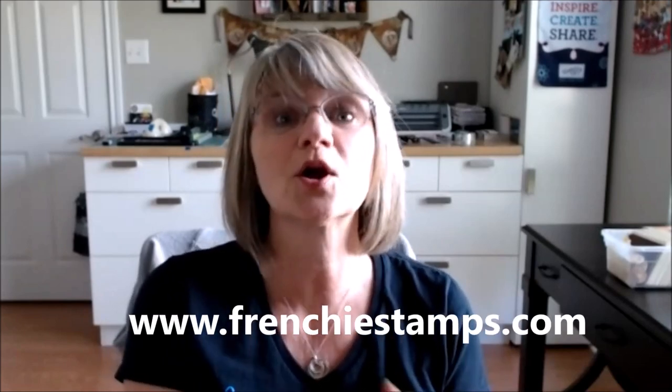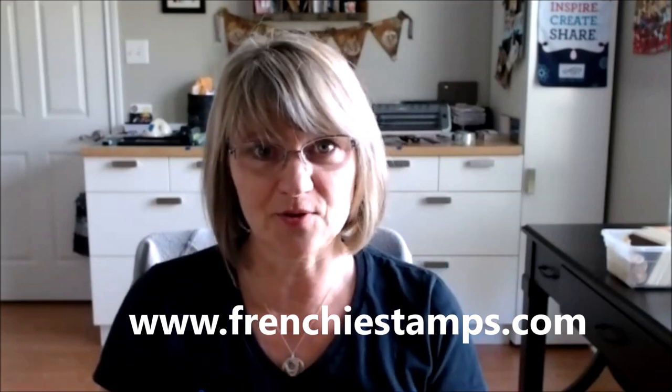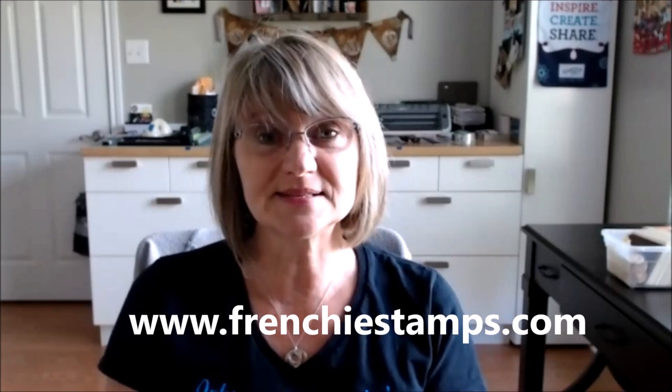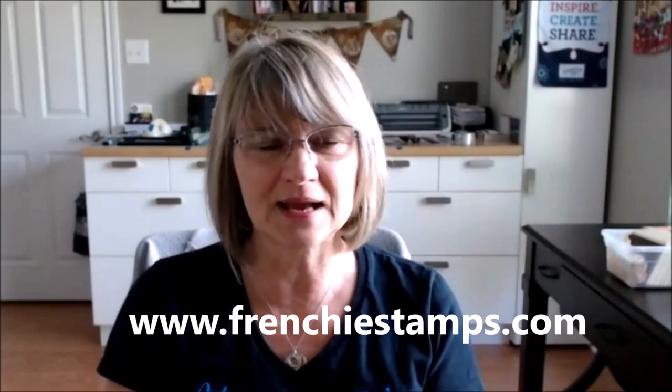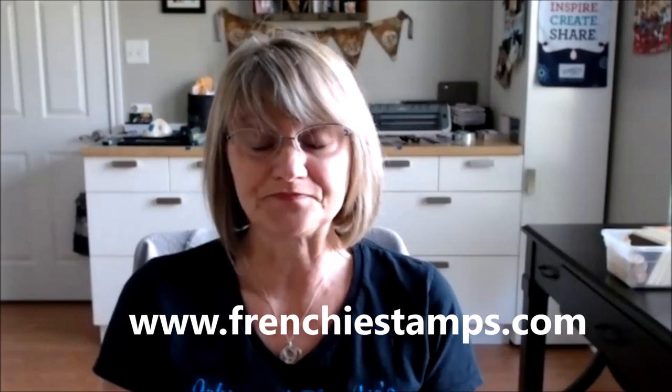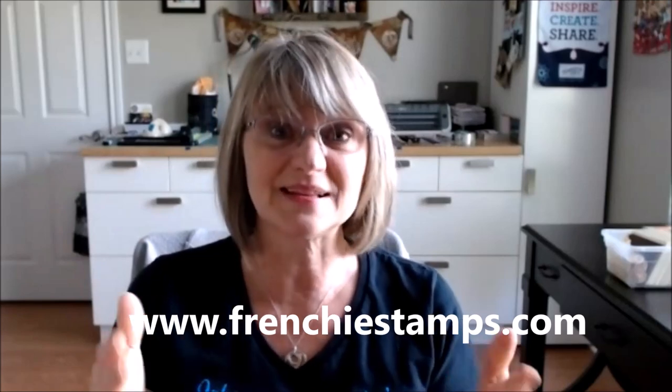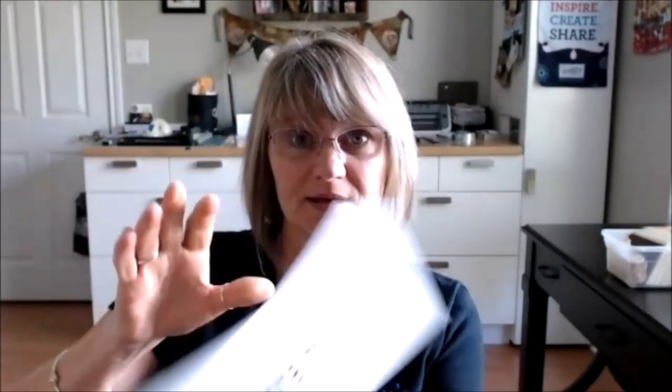If you are new, you can go as a guest — it's just that you're going to miss out on things from me — or you can build your account. So let me share my screen. You can change your demonstrator at any time. The best way to shop with Frenchie is to go to FrenchieStamps.com and click 'Shop 24-7.' Let's go there right now.